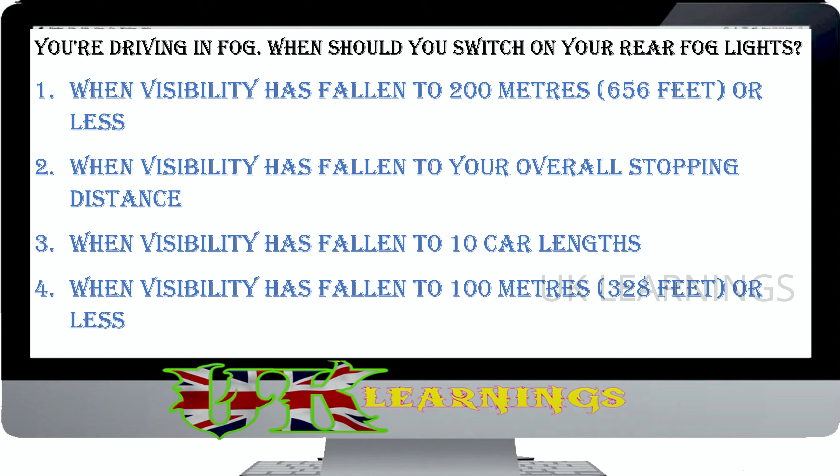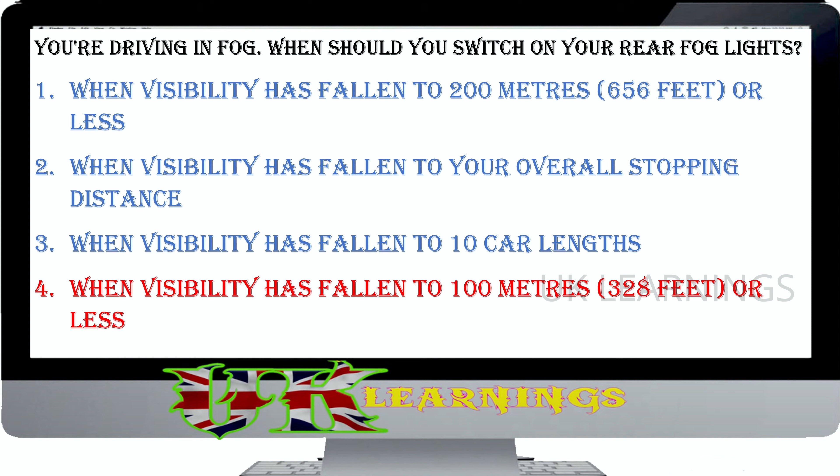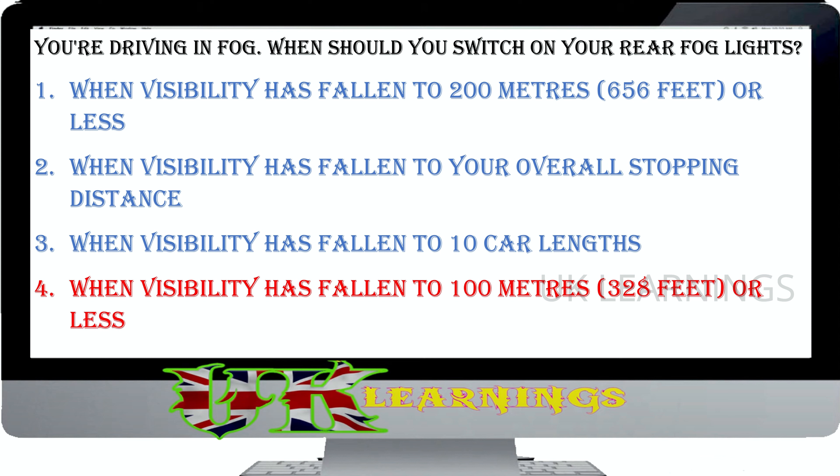Your vehicle breaks down while driving on a two-way road. What's the minimum distance behind your vehicle you should place a warning triangle? 45 metres (147 feet). 125 metres (408 feet). 90 metres (294 feet). 25 metres (82 feet). The correct answer is 45 metres (147 feet). If your vehicle breaks down, use hazard warning lights as well as a warning triangle to warn other drivers — this is even more important in the dark. Warning triangles should be placed at least 45 metres (147 feet) from your vehicle on the same side of the road. Don't use a warning triangle on a motorway.